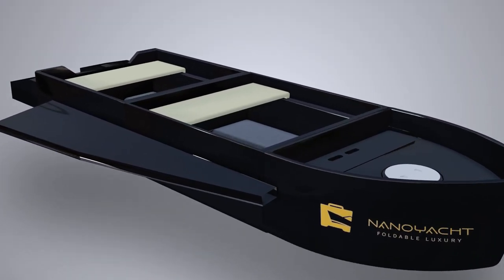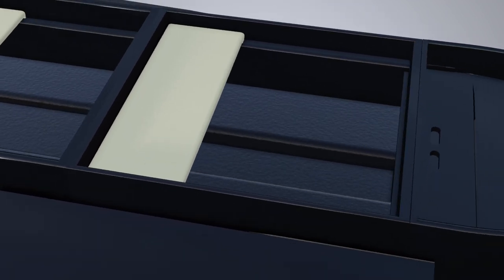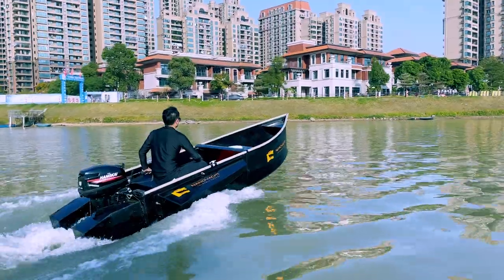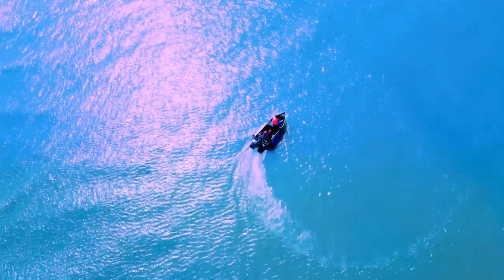Plus, the anti-slip surface all throughout the interior is there to protect passengers from tripping and falling. It's the perfect boat for fishing, cruising, wakeboarding, or anything you want to do with a boat.